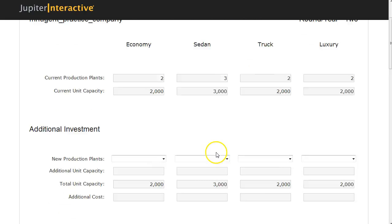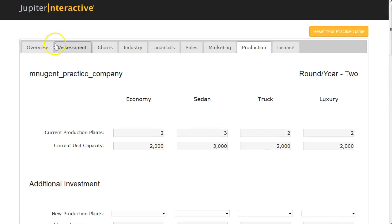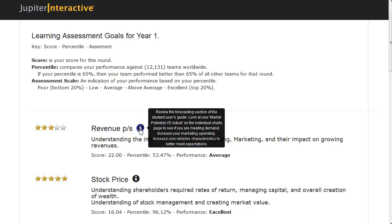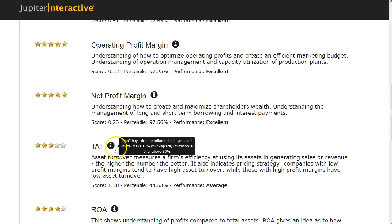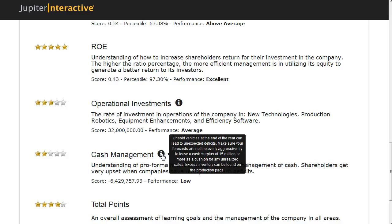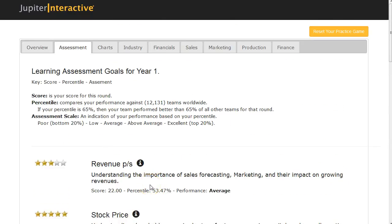There's an assessment tab that tells me I only got three out of five stars for revenues — my percentile rank was 53, performance was average. Pressing this button gives an idea of how to improve. My stock price did great, gross margins were great, but total asset turnover wasn't as good. My cash management was poor because of the deficit. It will say to have more of a cash surplus at the end of the year to make up for unexpected inventory. Look through the self-assessment to figure out what you did well, what you did poorly, and how to improve.